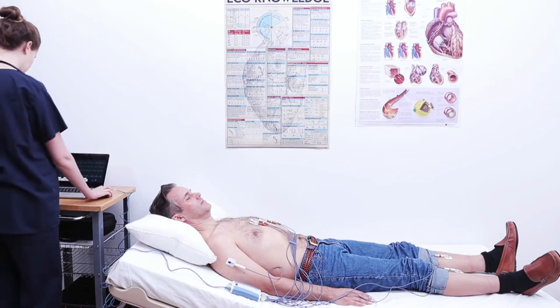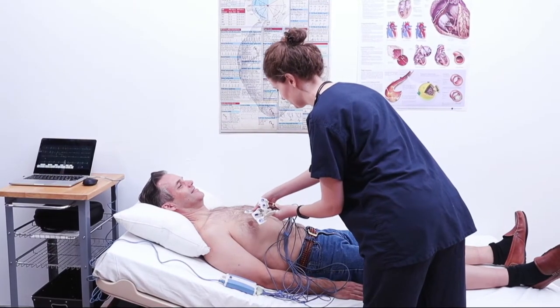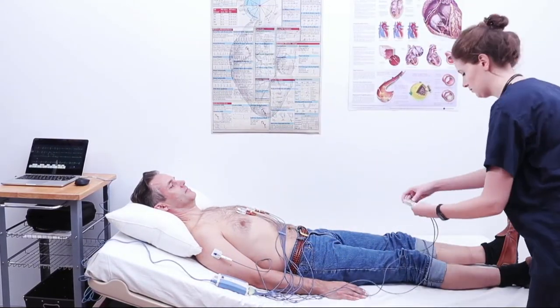The 12-lead electrocardiogram, ECG or EKG, is the medical standard for diagnosing many cardiac conditions. However, the conventional process is cumbersome, time-consuming and requires trained technicians.